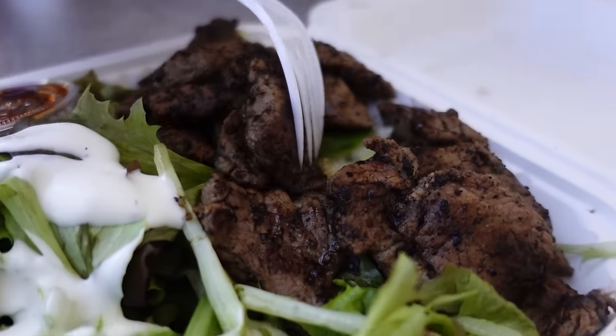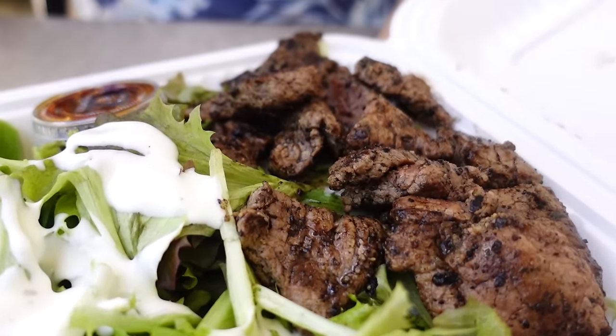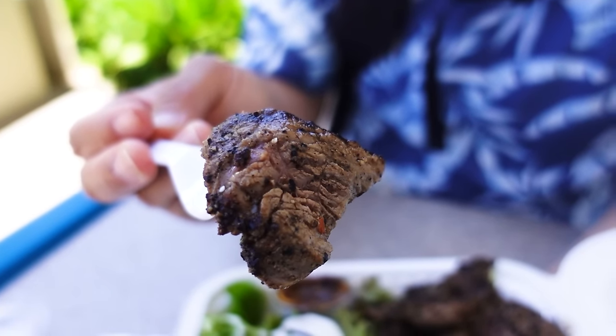Underneath the steak, you will find a pile of steamed white rice. $12.85 for a steak plate in Waikiki is pretty much unheard of. Let's give this a try. I'm gonna go right into the steak without the sauce. Itadakimasu. That is good stuff. This is a pretty good steak.